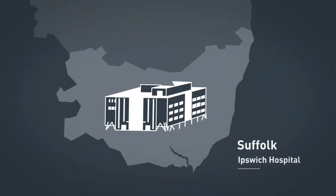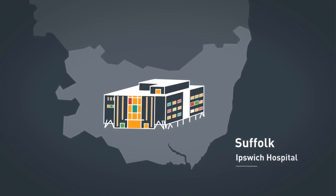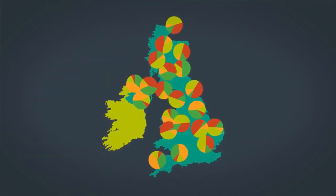Similarly, we confirmed that cases at Ipswich Hospital were from many different strains, indicating that they had not been transmitted within the hospital. By mapping the prevalence of different strains around the country, we can understand how the virus spreads.